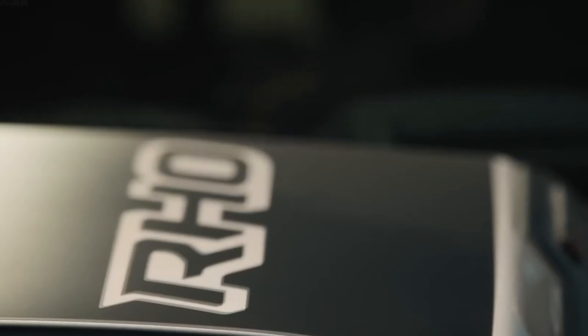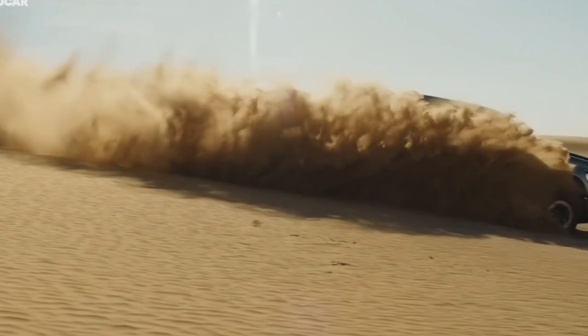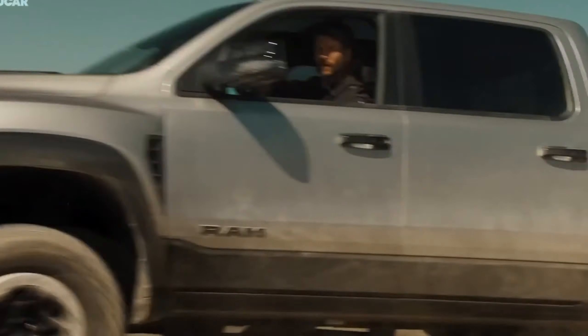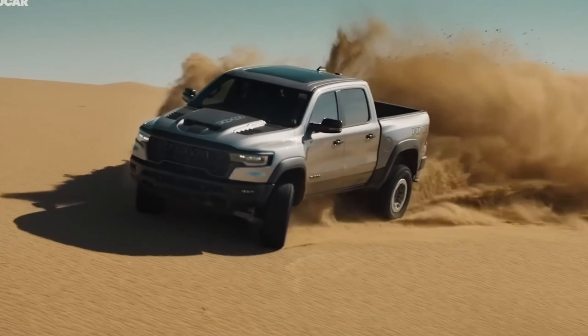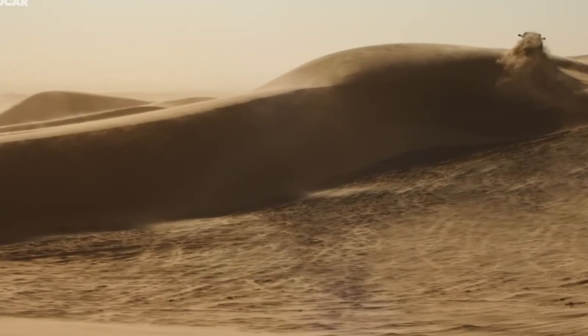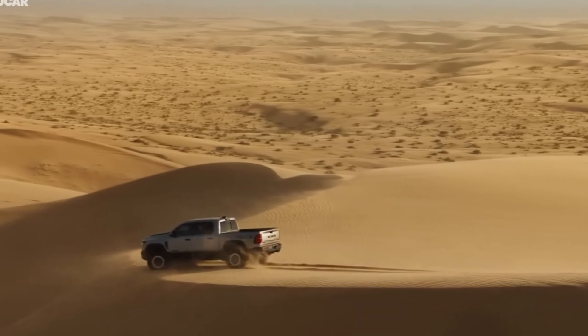Look for the RHO to make its way into Ram dealers in fall 2024. Under the RHO's hood is a tuned-up version of the twin-turbocharged 3.0-liter inline-six that's currently offered in Ram's corporate cousins, the Jeep Wagoneer and Grand Wagoneer SUVs. Here, it makes 540 horsepower and comes standard with four-wheel drive and an eight-speed automatic transmission.